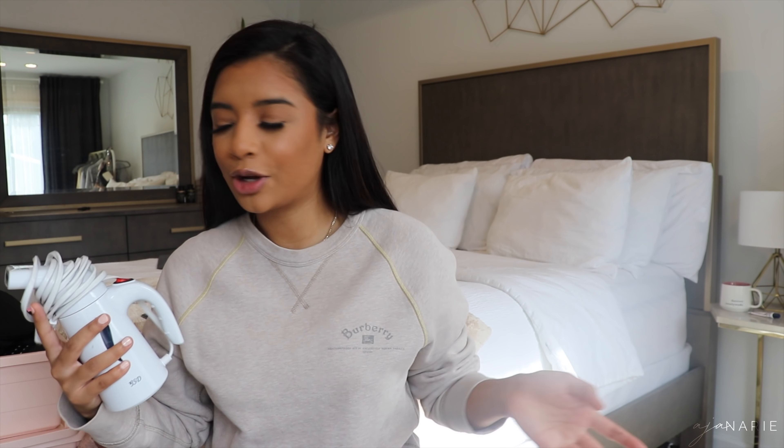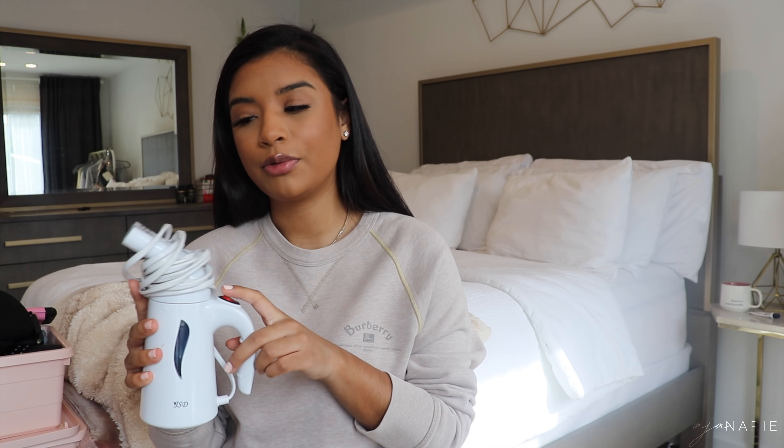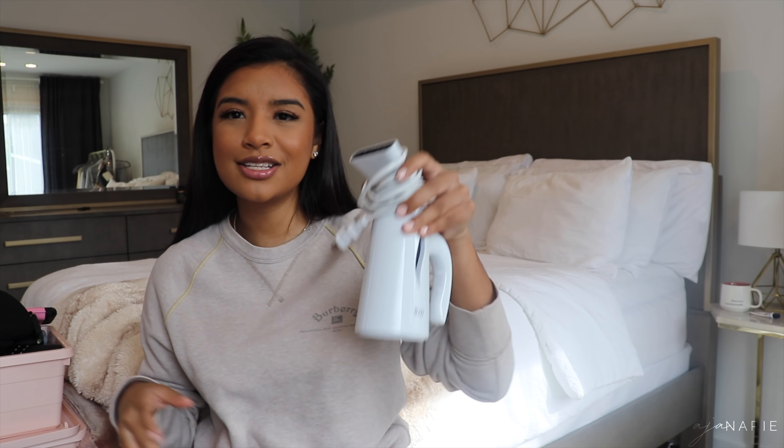I don't walk outside in button-ups. But I own a steamer for when my clothes are wrinkled. Because I don't take care of anything — we all know that by now. But yeah, the steamer has saved my life. It's just good to have. It gets the creases out and gets the job done.